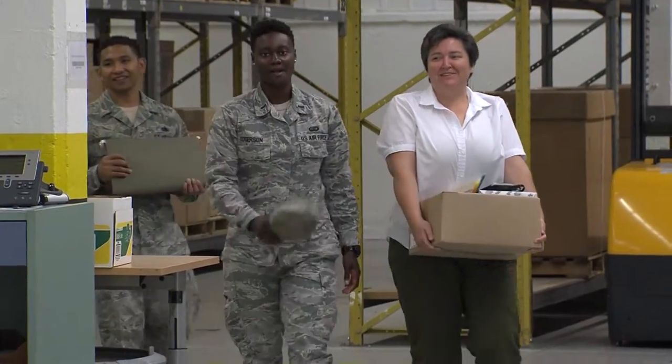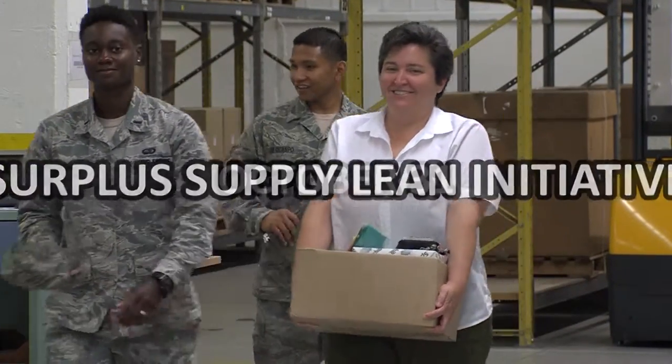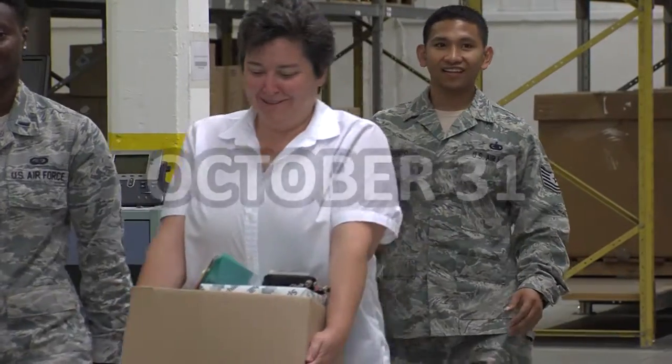Make equipment management easier with the Surplus Supply Lean Initiative. Program ends October 31st.